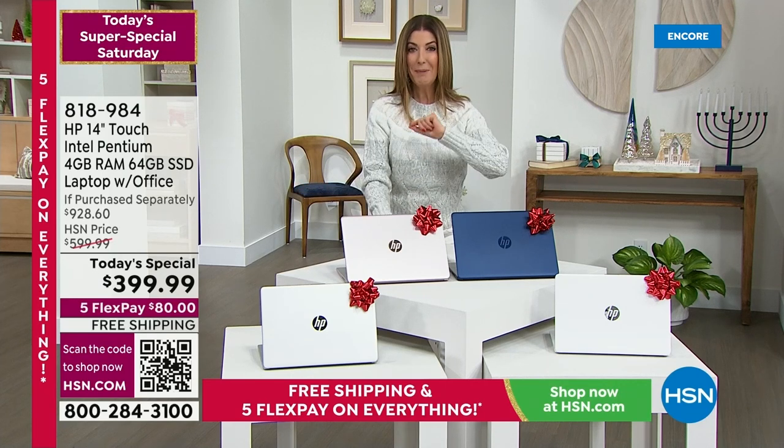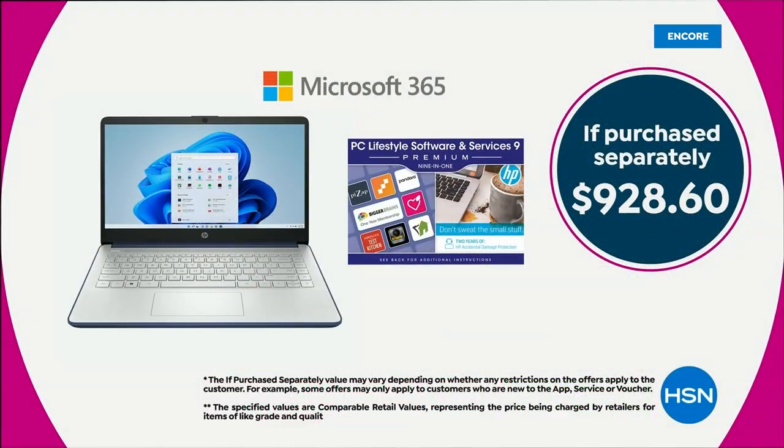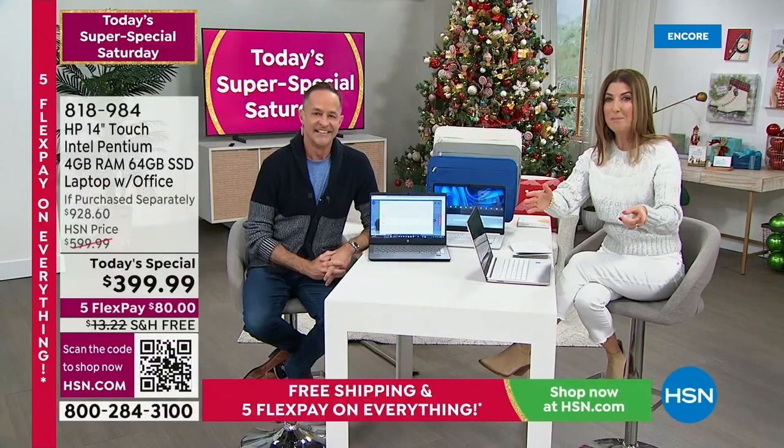Pick your color, jump in on our best value of the day, and you are going to have not only a brand-new computer, you're going to get an incredible brand name that you have come to know and love and trust here at HSN. Look at our retail value. If you were to purchase all of these great extras separately, you would be spending over $928 tonight. You're getting like more than $500 off retail. We have FlexPay. We have 12-month financing on our HSN credit card. We have free shipping.